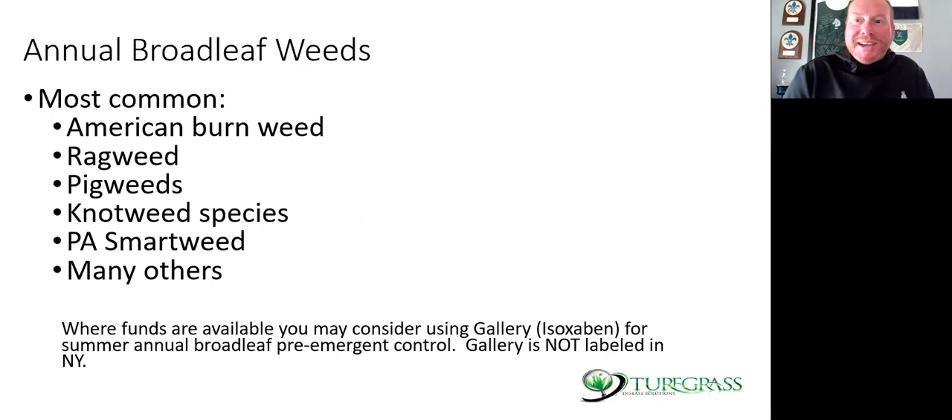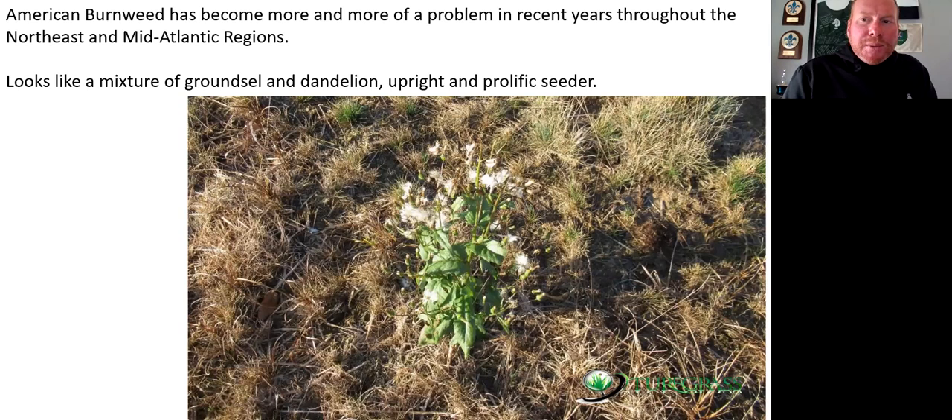There's no way I can list all annual broadleaf weeds we see, but the most common are American burnweed, ragweed, pigweed, knotweed species, Pennsylvania smartweed, and many others. Where funds are available, consider the herbicide oxyfluorfen — Gallery is the trade name, with some post-patent materials available. Oxyfluorfen is a pre-emergent for broadleaf weeds. It's not cheap but does provide pre-emergent control if you really don't want to see these weeds.